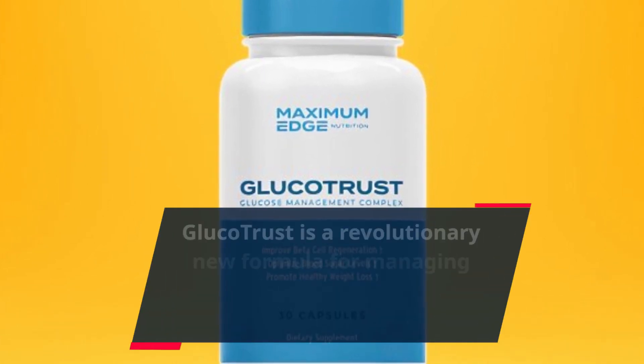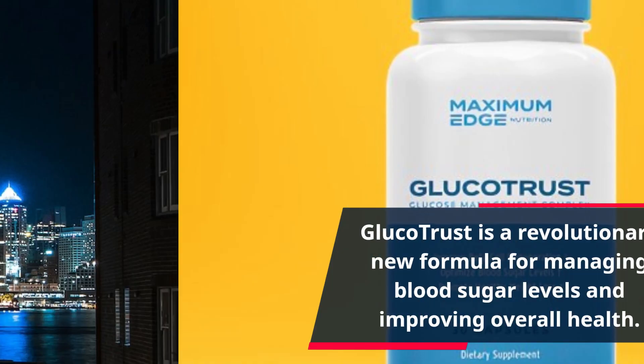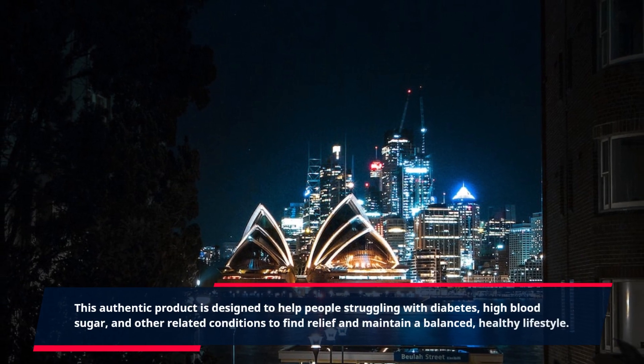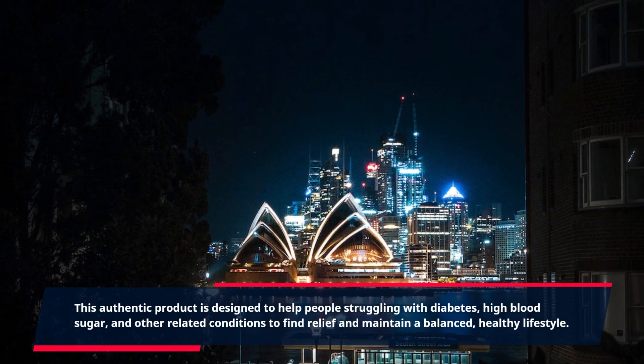GlucoTrust is a revolutionary new formula for managing blood sugar levels and improving overall health. This authentic product is designed to help people struggling with diabetes, high blood sugar, and other related conditions to find relief and maintain a balanced, healthy lifestyle.